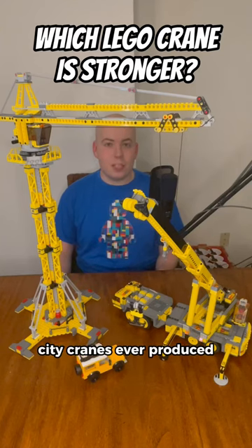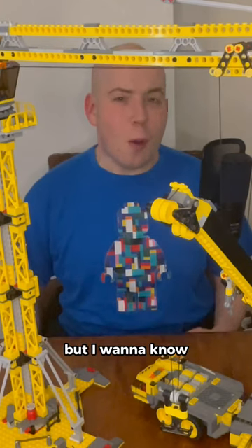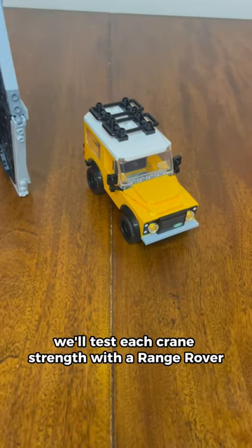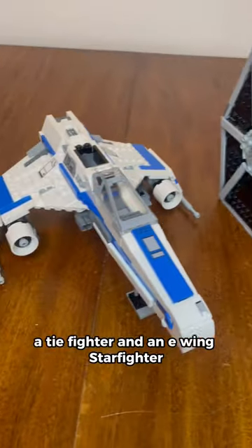These two cranes are the largest LEGO City cranes ever produced. I want to know how much can each one of these cranes lift, and which one's stronger? We'll test each crane's strength with a Range Rover, a TIE Fighter, and an E-Wing Starfighter.